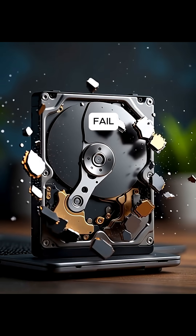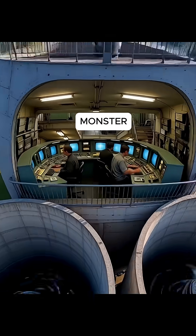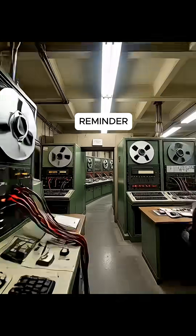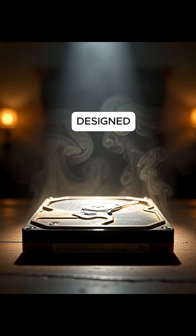A modern hard drive would fail instantly under those conditions. But this Cold War monster may be the toughest hard drive ever built — a reminder that sometimes the most extraordinary technology is the one designed to survive the end of the world.